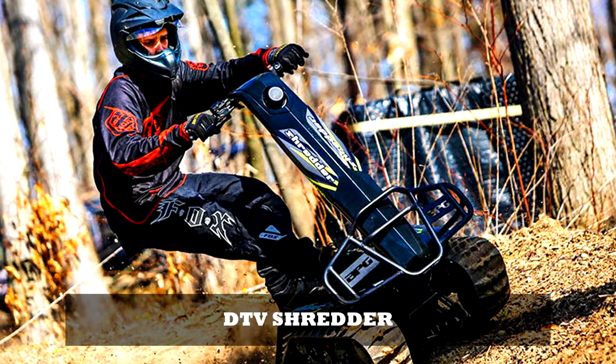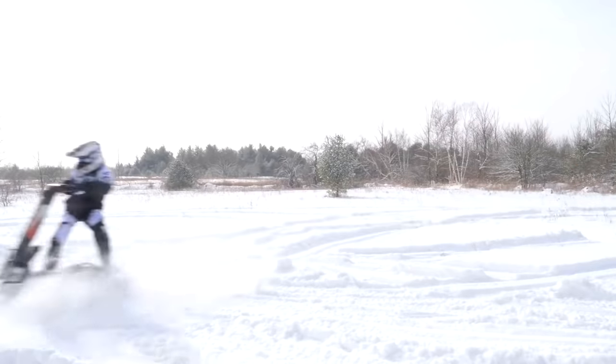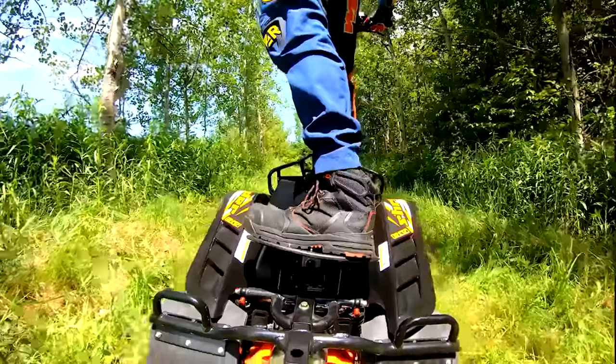DTV Shredder. The DTV Shredder's altering capabilities come courtesy of its two continuous molded rubber tank treads and 196cc four-stroke engine generating 13 horsepower, propelling the vehicle to speeds of up to 30 miles per hour.